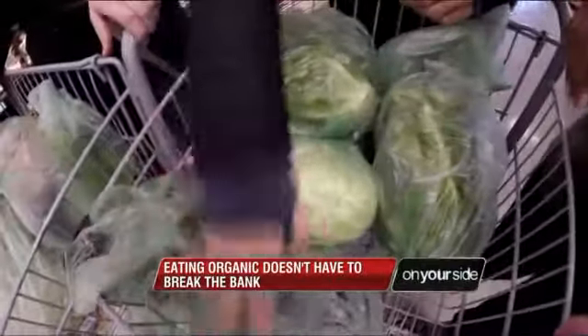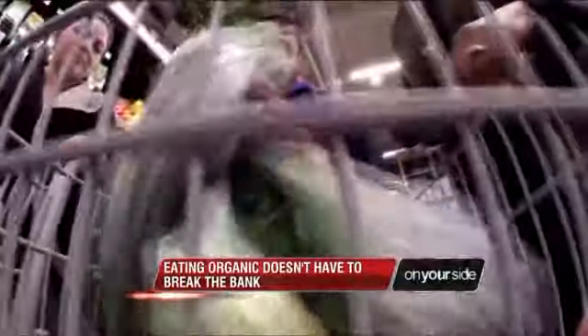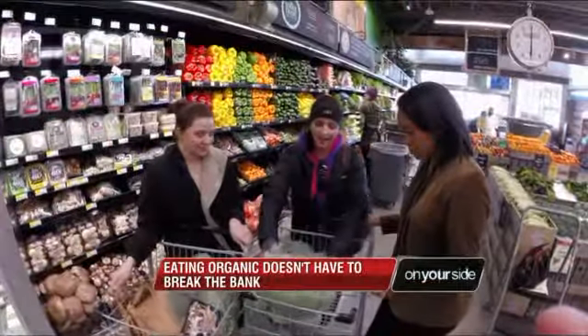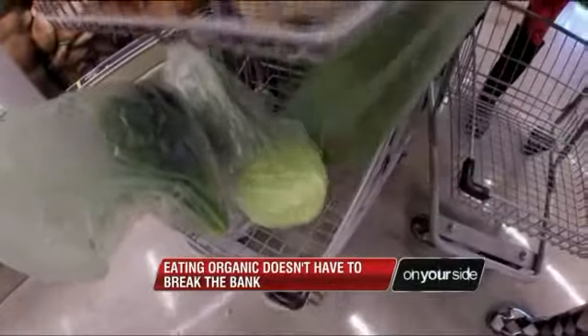I got collard greens, which is one of my southern favorites. Yes, we all love those. And I got red cabbage. I have kale. A health scare led Renee Hovelschrup to change her diet a few years ago, and she's committed to eating organic foods.